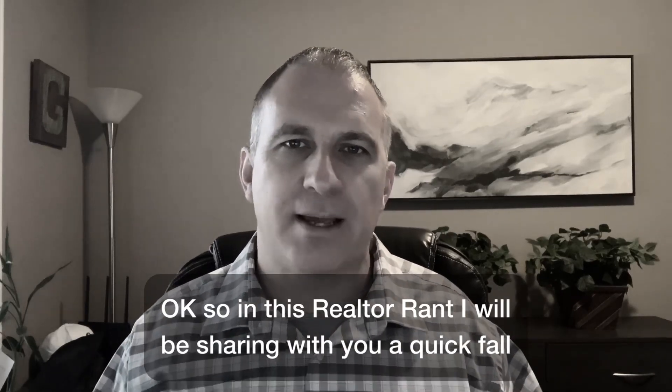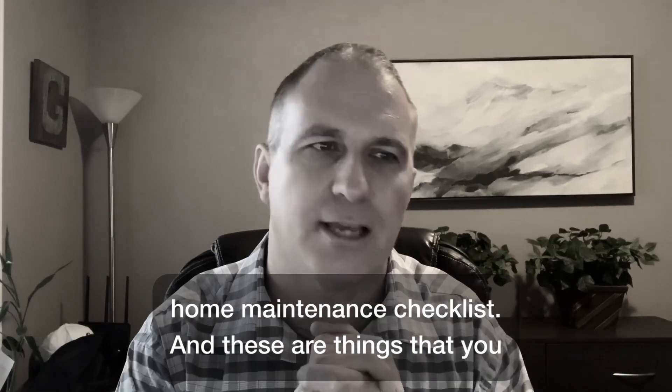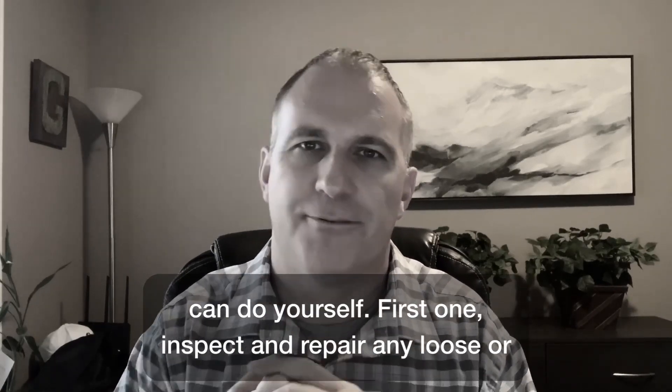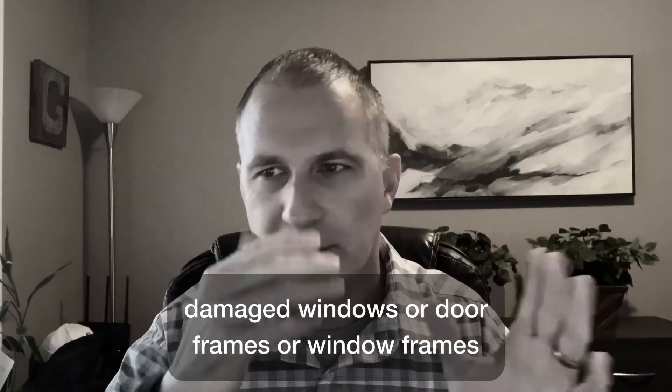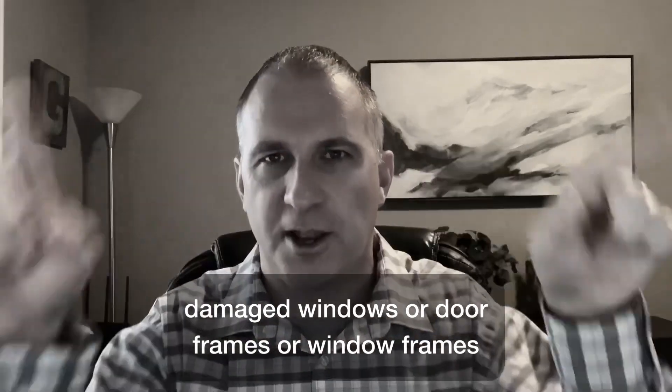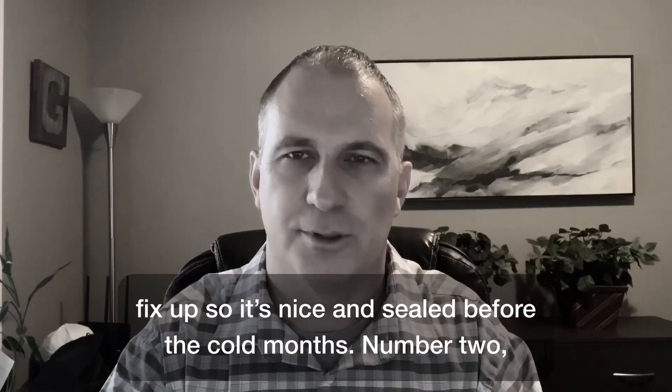In this realtor rant, I'm sharing a quick fall home maintenance checklist — things you can do yourself. First: inspect and repair any loose or damaged windows or door frames. Look at anything you can fix up so it's nice and sealed before the cold months.